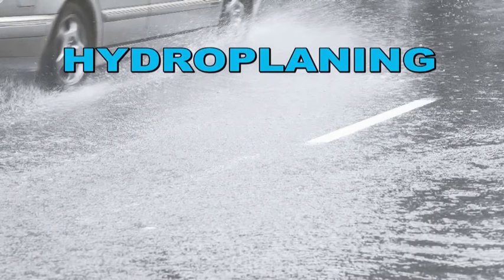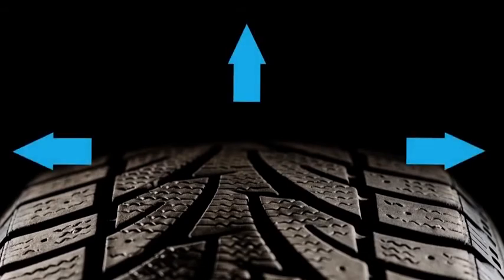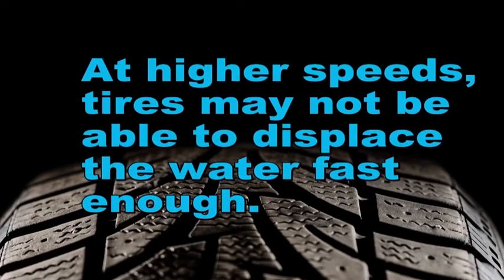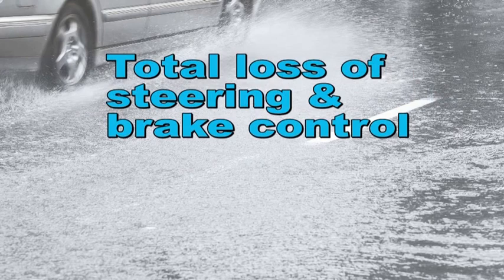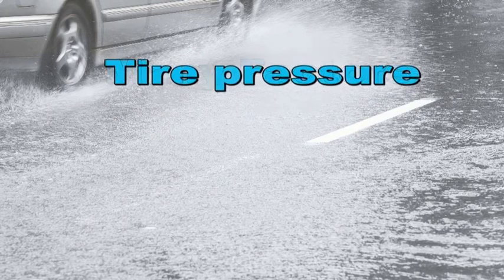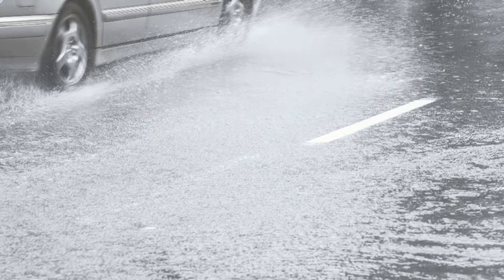Hydroplaning is a very dangerous result of hazardous driving conditions. It occurs when roads are wet — the tire's tread tries to channel the water by either pushing it ahead of the tire or out to the sides. At slow speeds this is possible, but at higher speeds the treads may not be able to displace the water fast enough. A film of water forms between the tire and the road surface, and as speeds increase, total hydroplaning will occur, resulting in total loss of steering and brake control. Factors affecting tire traction causing hydroplaning include tire pressure, tire tread depth, and depth of water on the road.